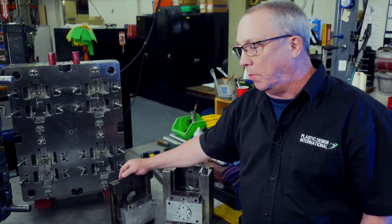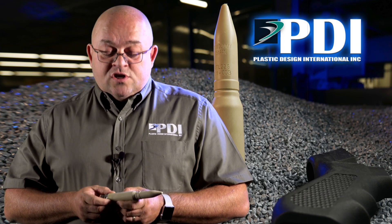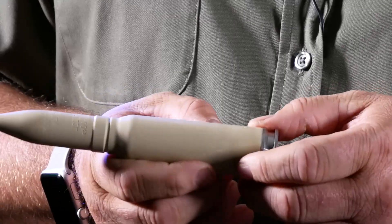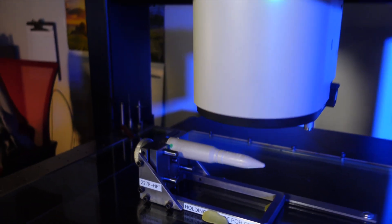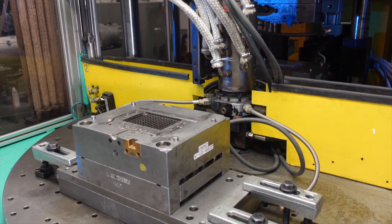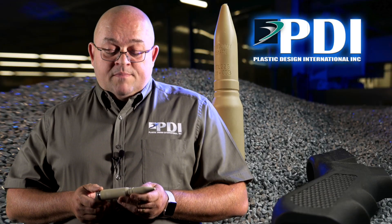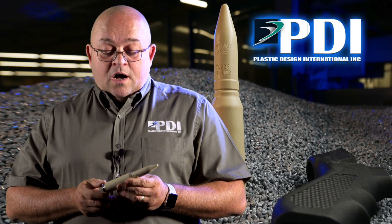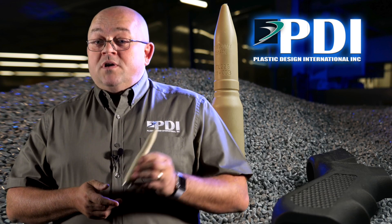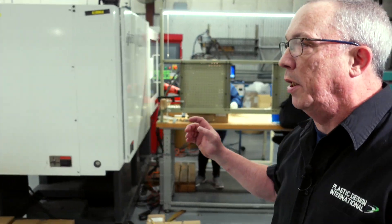The challenge was how to keep the stainless steel core exactly in the center of this part when it's overmolded. We have to maintain very tight wall thickness tolerances. We developed a process on how to do this, and as a result we are molding this part right now as I speak.